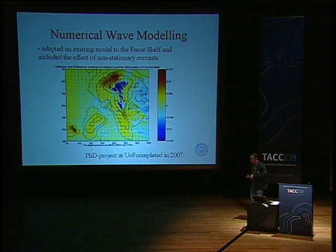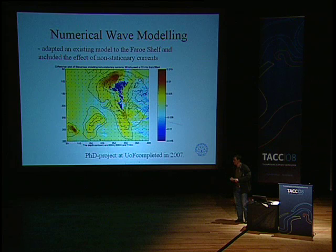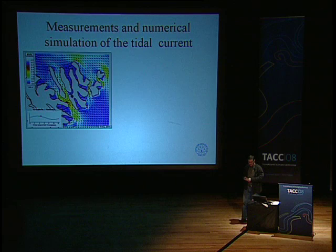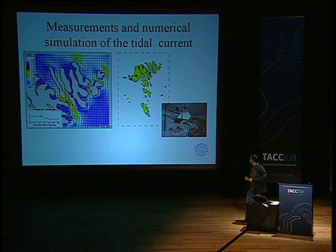We have continued to work with wave modeling and are running a PhD project where we have looked at the combined effect of tidal current and waves — something that has not been done before in wave modeling. In some places, tidal currents will drive waves into an area and that can increase the damaging effect on the installations there. We have also been working on tidal models involving quite a lot of measurements, and we use these to create maps showing how tidal currents behave across the Faroe.